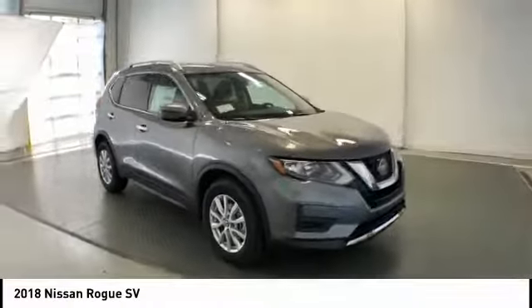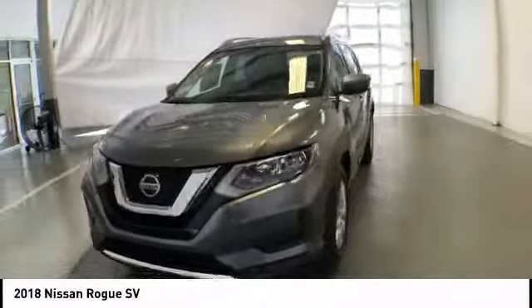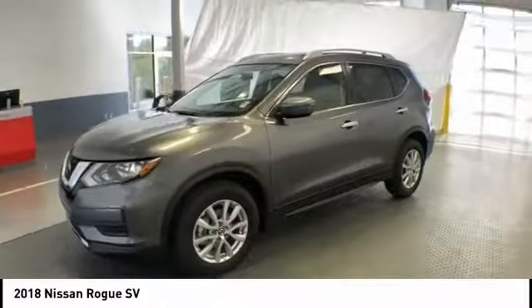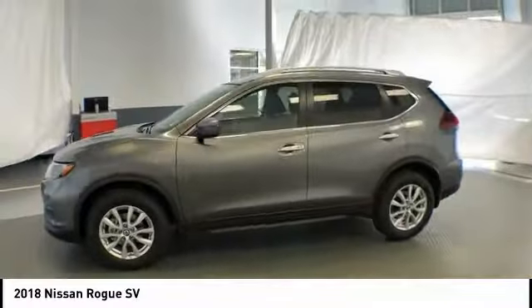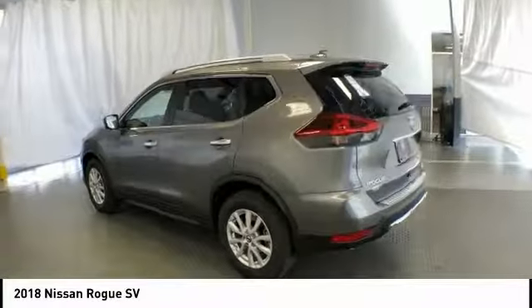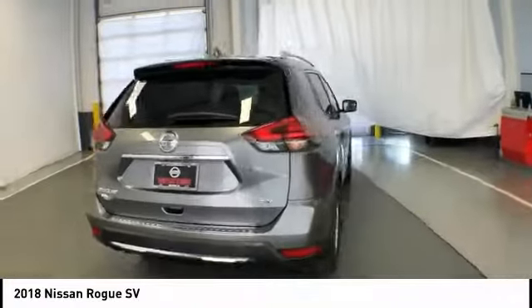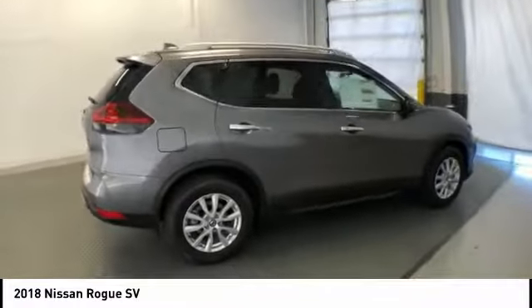We are pleased to show you the 2018 Rogue. The stylish Rogue gets 27 miles per gallon and still boasts nearly 58 cubic feet of cargo space. With a 5-star side impact safety rating and confident handling, the Rogue is more than you expect and everything you deserve, and is priced below $25,000.